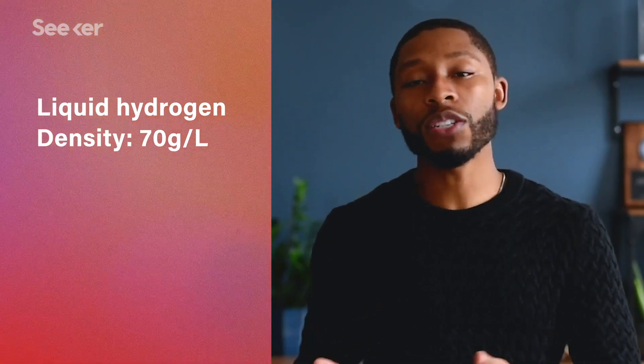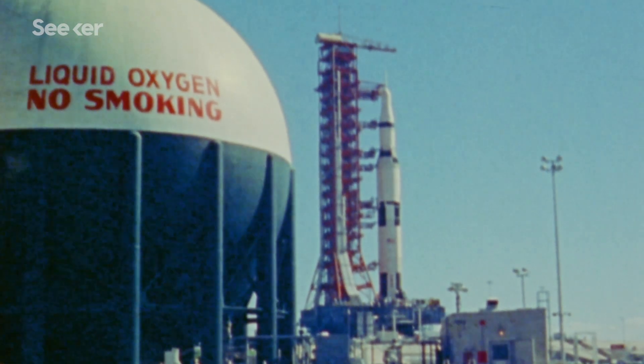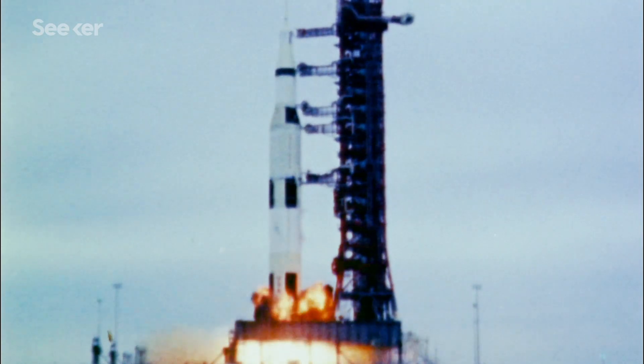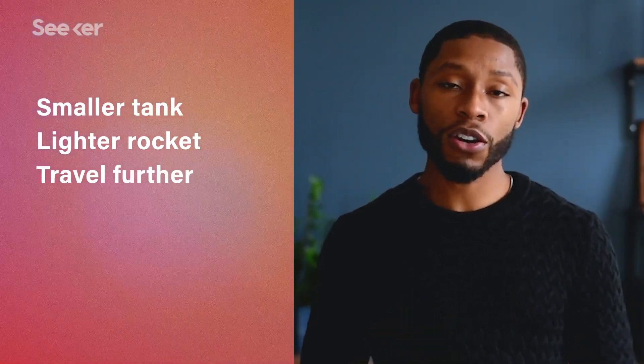With a relatively low density of only 70 grams per liter, this requires engineers to use much bigger fuel tanks than they would use for higher density fuels like kerosene, which was the fuel that brought astronauts to the moon back in the Apollo era. So having a propellant with a higher density means a smaller fuel tank, a lighter rocket, and the ability to go further distances.